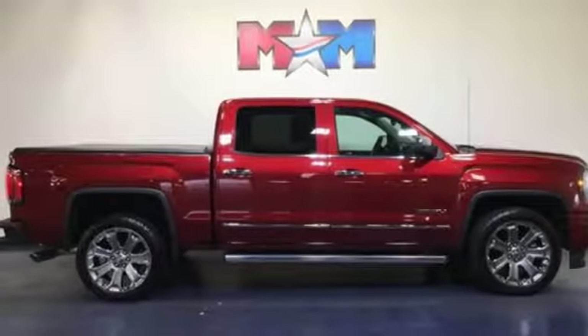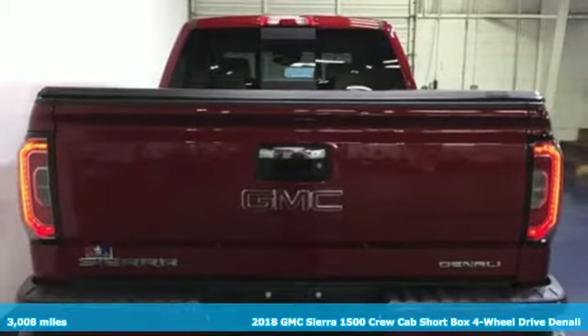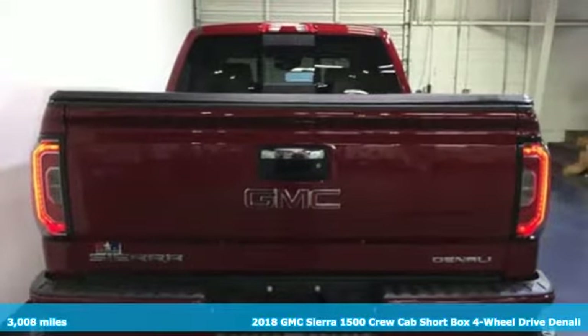It's a 2018 GMC Sierra 1500. GMC — it's not just a vehicle, it's a professional grade tool.